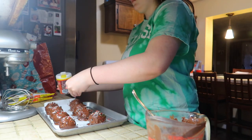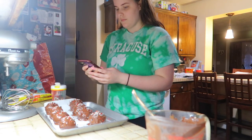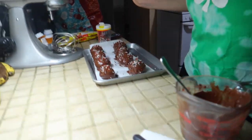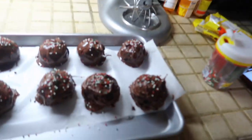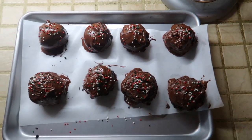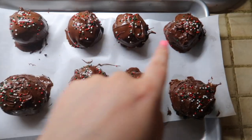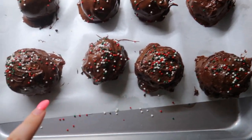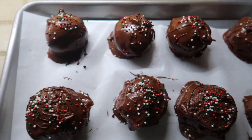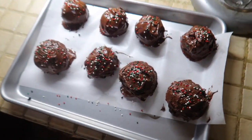Sprinkles on top — pretty! And of course they go back in the fridge. The first three look the best. The later ones I was running out of chocolate and the Oreos were breaking, but that's okay. They're meant to be eaten, not look super pretty — though they still do.